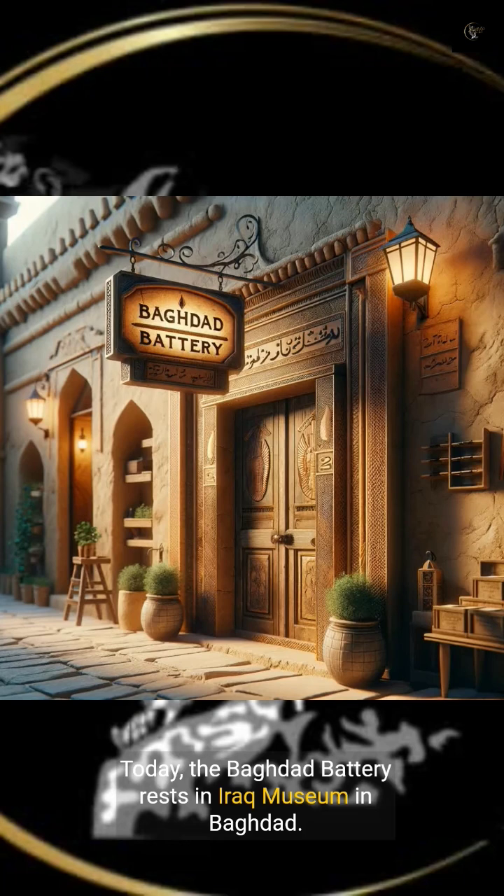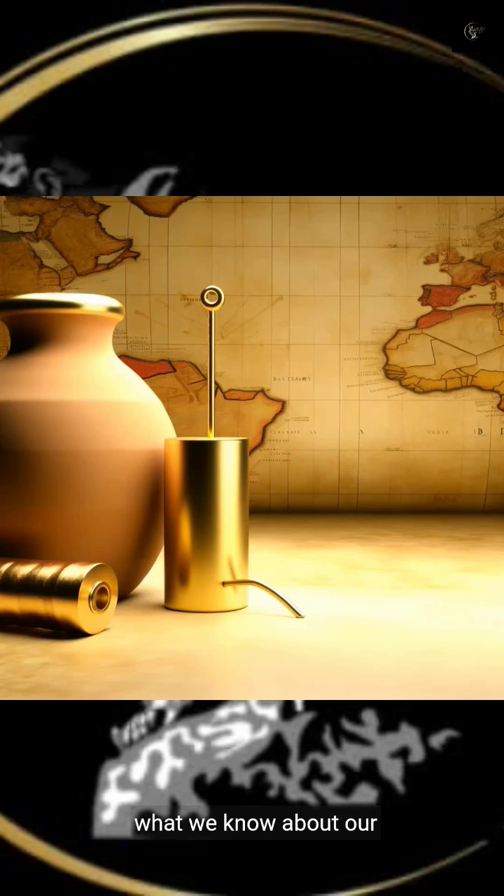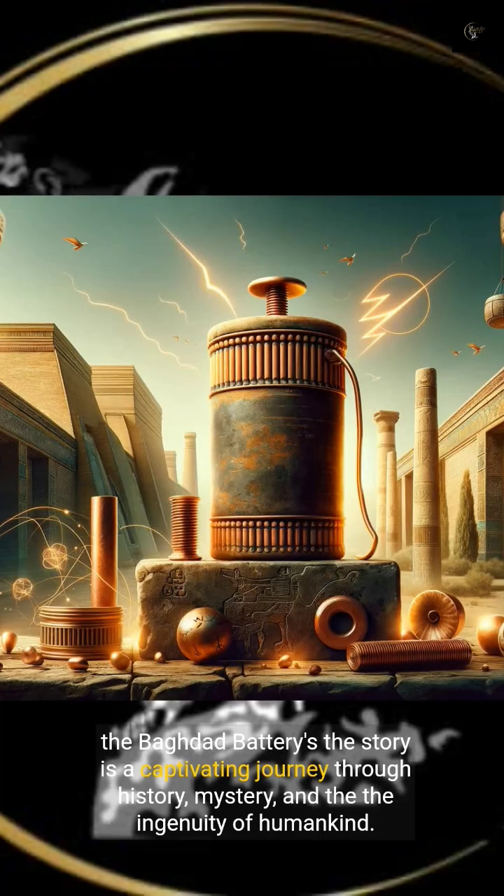Today, the Baghdad Battery rests in the Iraq Museum in Baghdad, urging us to reconsider what we know about our past. The Baghdad Battery's story is a captivating journey through history and mystery.